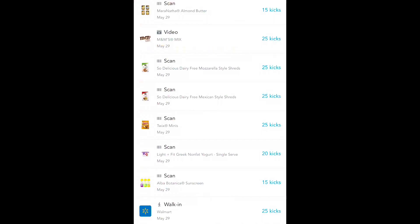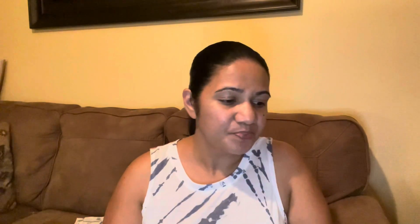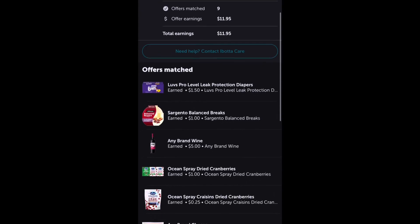On Checkout 51 I got 70 cents back for each of the seasonings, totaling $1.40. On ShopKick I got back 175 walk-in and scan kicks earned in store, and 4,150 receipt kicks, totaling $17.30 back.